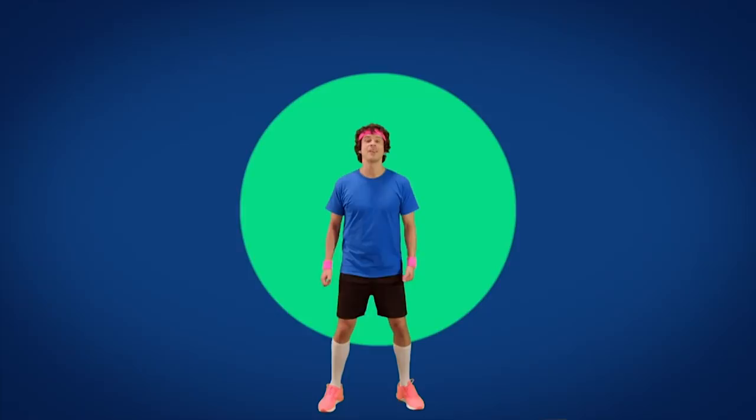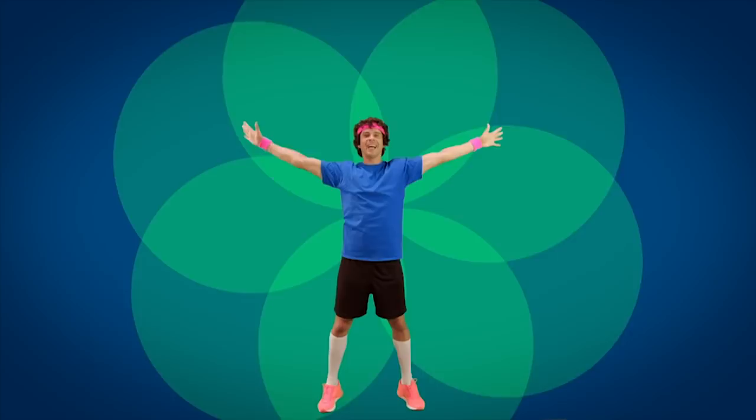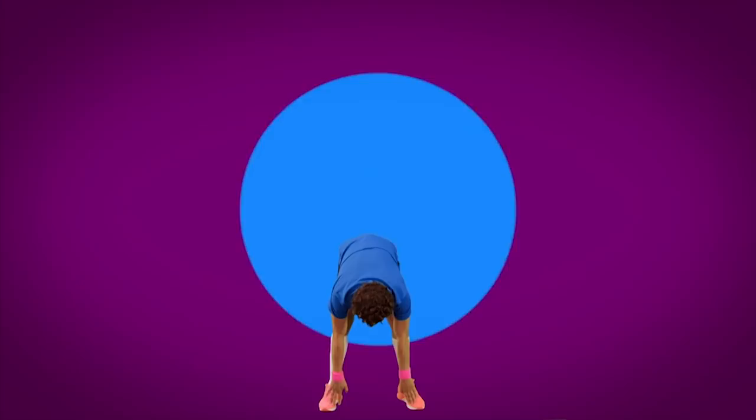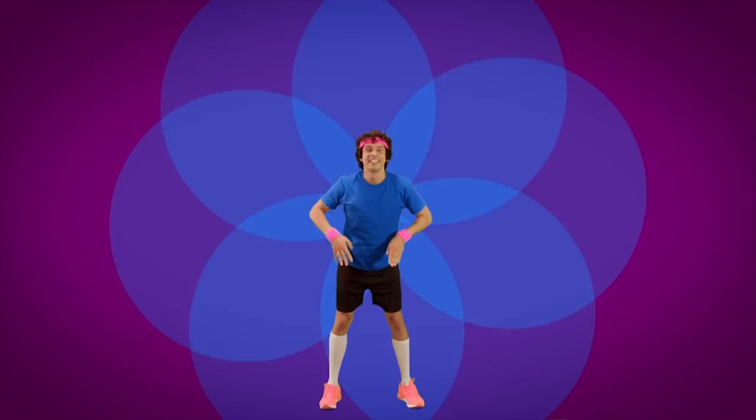And down. Now stretch right up — take a deep breath. And again, stretch right up and breathe out. Now on your tippy toes, really tall, and down — try and touch your toes. Now on your tippy toes, really tall, and down — touch your toes. Then deep breath and shake it off. Shake off your legs and your hands and legs together, then your whole body — shake it off.